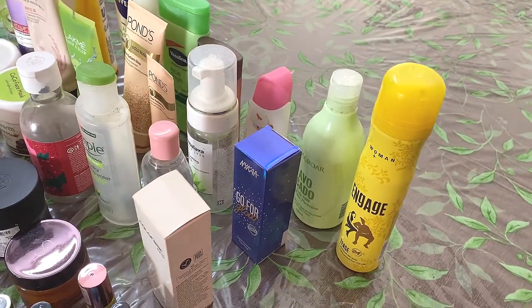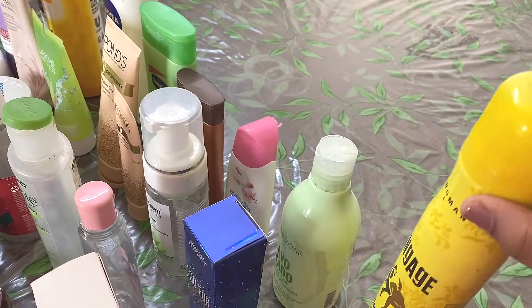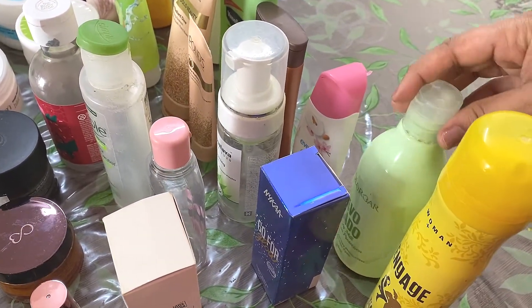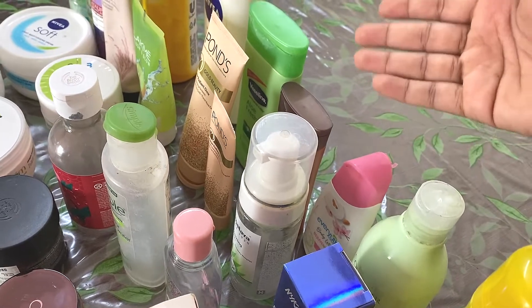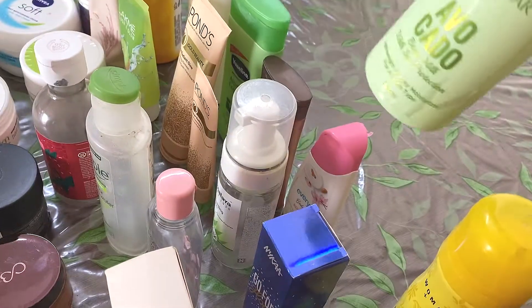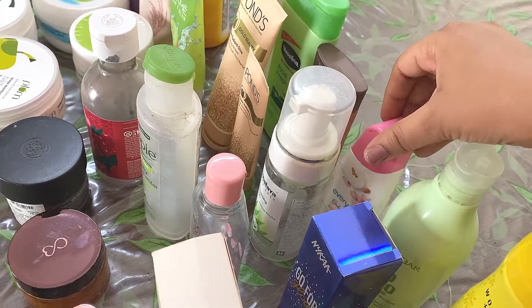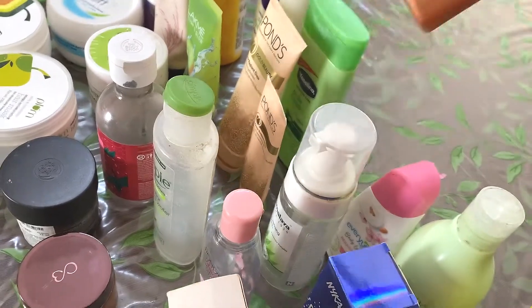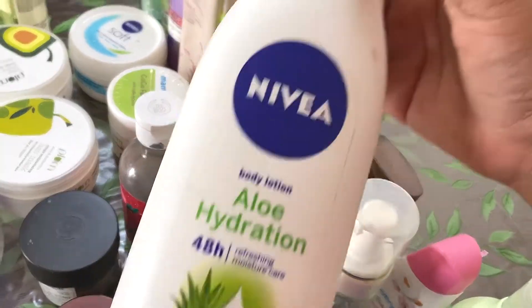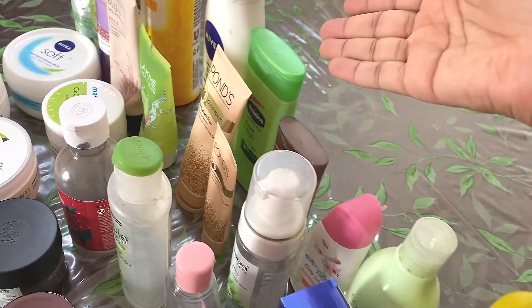Starting from the last row, this is my first product — the Engage Deo. It's a very nice deo. I love the fragrance of this deo. There are very few deos which I love and this is one of them. Then all of these are my body lotions or moisturizers. So this is the newly launched Colorbar Avocado Body Lotion, and this one is the Ever Youth Body Lotion. Both are very nice products. Then this is the Vaseline Cocoa Glow, the Vaseline Aloe Fresh, and the Nivea Aloe Hydration. So this last row is all my body lotions.